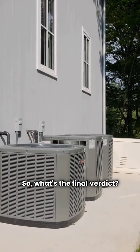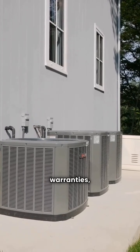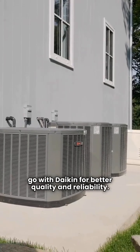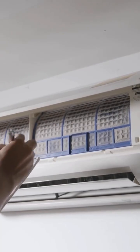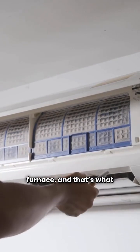So, what's the final verdict? Rheem is a good budget option with decent warranties, but if I had to choose, I'd go with Daikin for better quality and reliability. With Daikin, you get superior materials, a quieter ignition, and a solid warranty. Better materials mean a longer lasting furnace, and that's what you want.